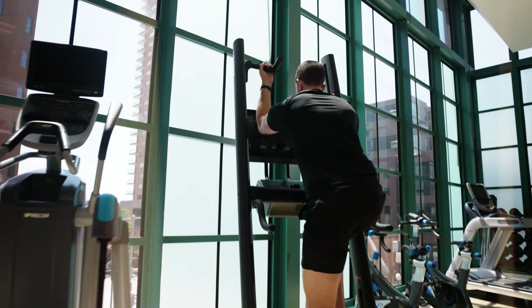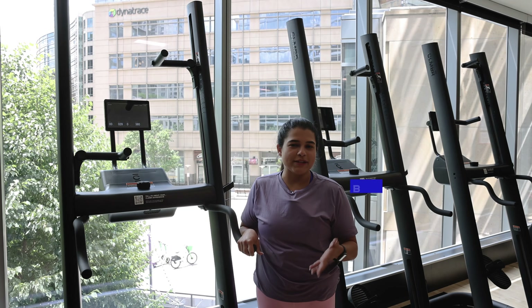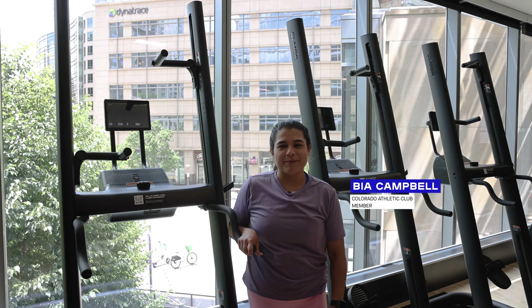I've been doing those climbers for about a month and a half now and I've felt a very big difference. They've brought me a lot of endurance and I've been really enjoying doing them.